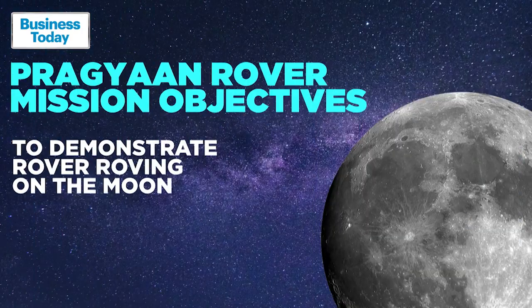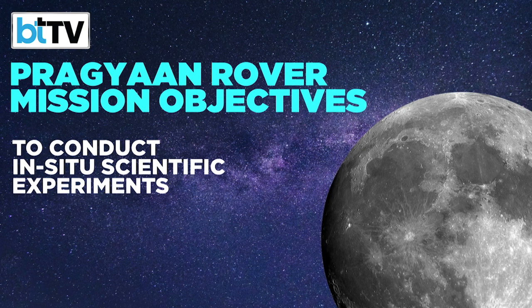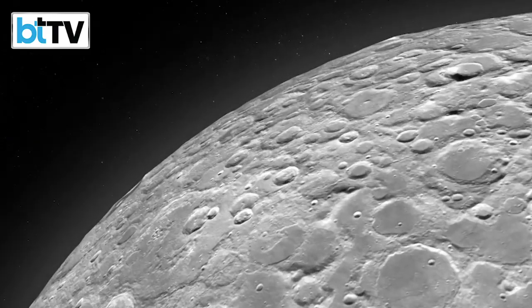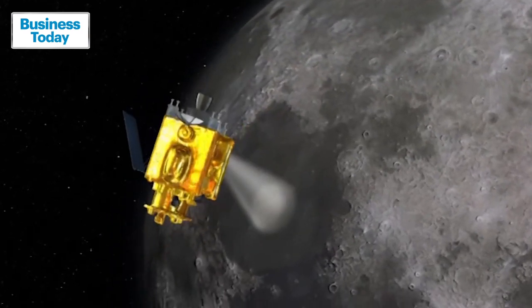It will make history for ISRO by demonstrating a rover roving on the lunar surface, carrying out qualitative and quantitative elemental analysis to derive the chemical and mineralogical composition of the south pole lunar surface. This is critical for mineral and chemical findings, as well as for ISRO's future manned moon mission, Gaganyaan.